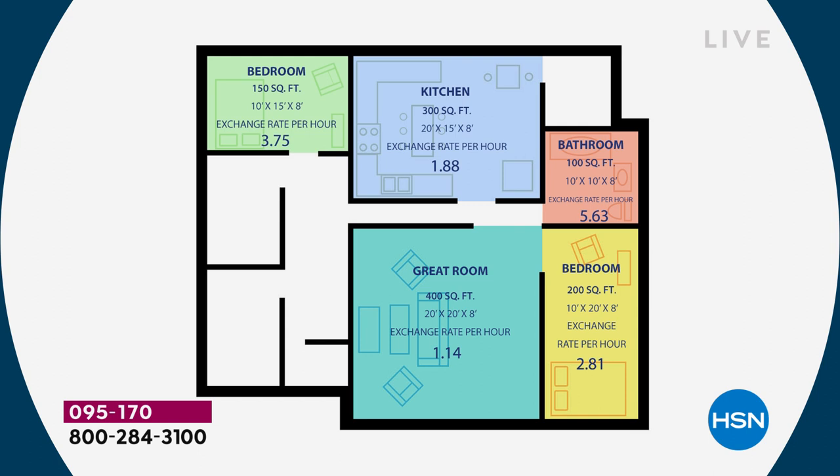In a 400 square foot room, it's going to clean the air 1.14 times an hour — that's more than 24 times a day. In a smaller room it's going to turn the air over more times an hour. In a bigger room it'll still clean the air, maybe once every two hours. I would take that day in and day out — if somebody could scrub every square inch of my house 12 times a day, that would make me very happy.